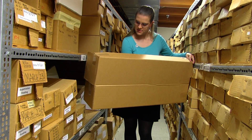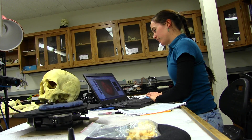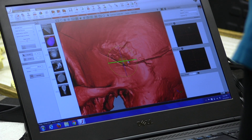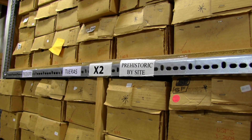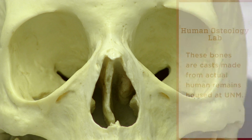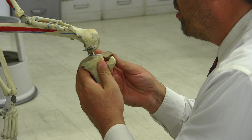We curate human remains, mostly in the form of skeletons, though we do have some mummies and other materials. We facilitate and conduct our own research on biological anthropology questions. We also comply with the Native American Graves Protection and Repatriation Act, which relates to what happens with Native American remains after they're out of the ground, including those that have been in museums for a very long time. And finally, we coordinate with the Office of the Medical Investigator on unsolved cases.